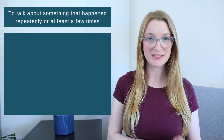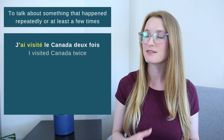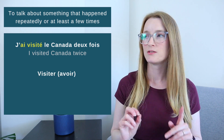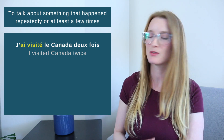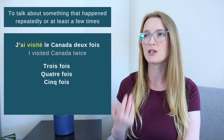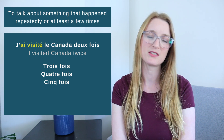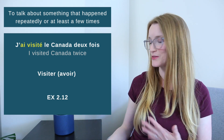The third way to use the passé composé is to talk about something that happened repeatedly or at least a few times. For example: 'J'ai visité le Canada deux fois' — I visited Canada twice. This is the verb visiter with avoir. We can also say trois fois, quatre fois, cinq fois, etc. Saying 'une fois' is not wrong, it just doesn't sound very natural. You can do exercise 2.12 when you understand this.